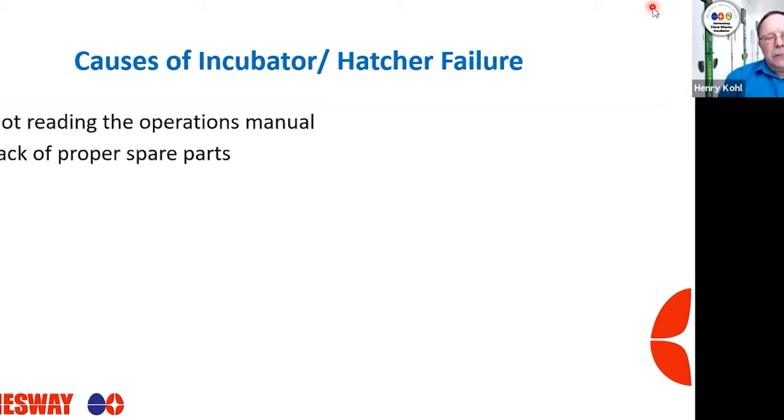Lack of proper spare parts is another big one. You don't have the right parts on hand when you have an equipment breakdown. Say a fan motor fails — you don't have the right fan motor, but maintenance says, 'This one will work, it'll move air.' Yes, but it's not going to move air properly. And how often do we go back and swap out that temporary motor when the correct one comes in? A lot of times that doesn't happen. Making sure we have the proper spare parts is critical. Not replacing worn parts in a timely fashion — waiting until parts actually fail before addressing the situation — is also a major cause of failure.